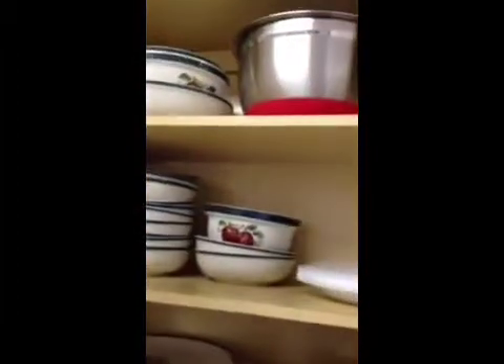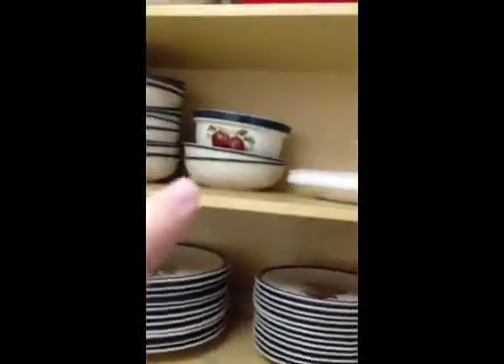Here we have big bowls, our mixing bowls, extra storage containers — you can put lunches in them or whatever — pans, a measuring cup. And then all our pots and pans. For dishes we have paper plates, regular plates — smaller plates and bigger plates — and then more bowls. So that's that.